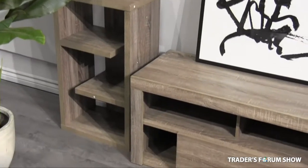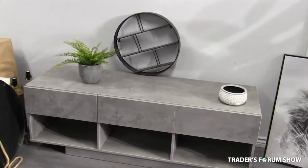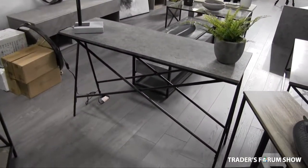We have an extraordinary furniture line with beautiful coffee tables, accent tables that match, console tables, desks, TV stands, and wall shelves.